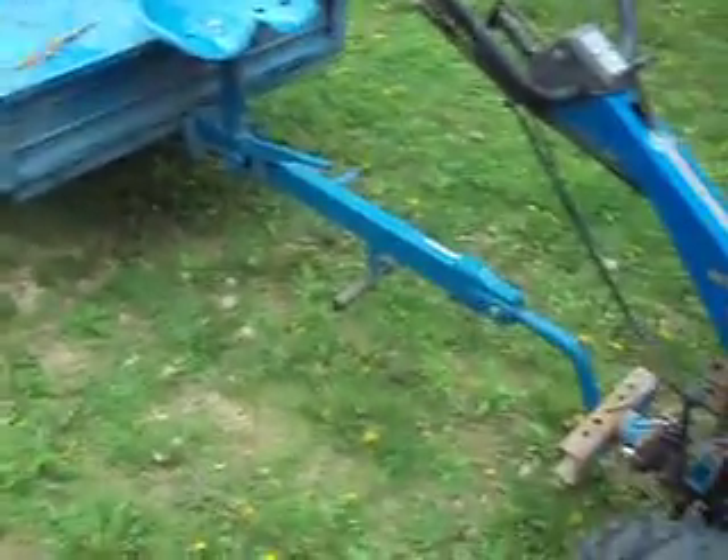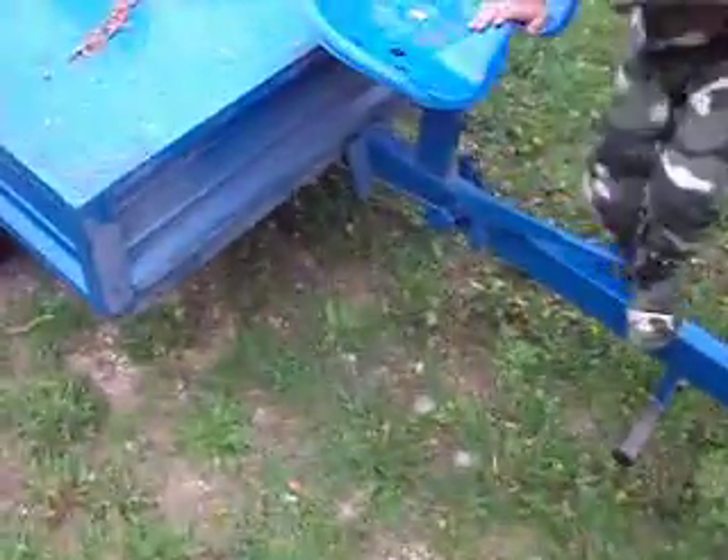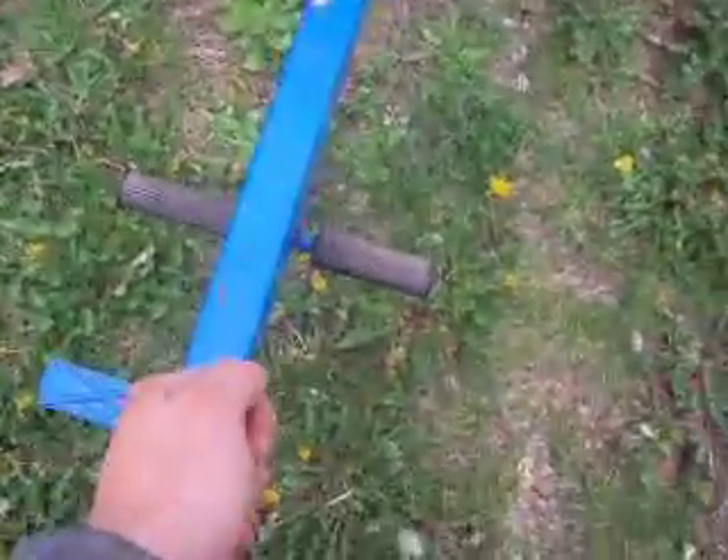Hardly any use. The nice thing about these Raveena trailers is they have a parking brake right here. They also have a foot brake for when you're driving it.